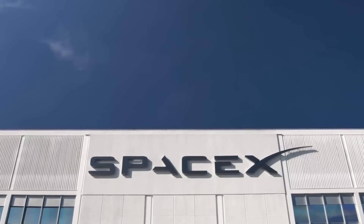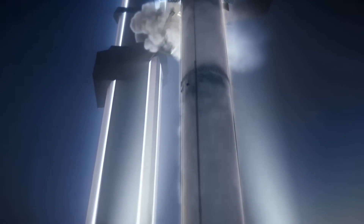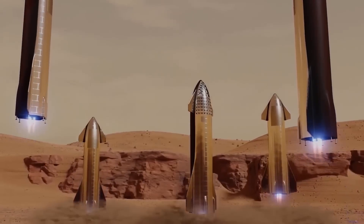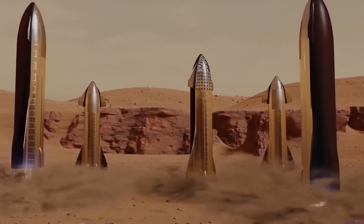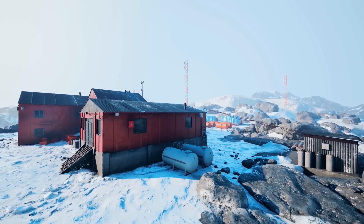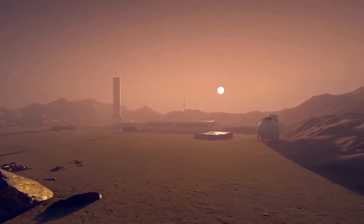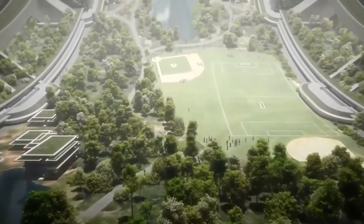SpaceX may not stop with just one city, however. Paul Wooster, the principal Mars development engineer for SpaceX, said at the 21st annual International Mars Society Convention in August 2022 that SpaceX could build multiple cities. The idea would be to expand out and start not just with an outpost, but grow into a larger base — not just like those in Antarctica, but a village, then a town, which grows into a city, and then multiple cities on Mars.